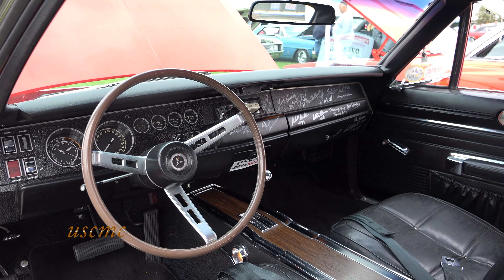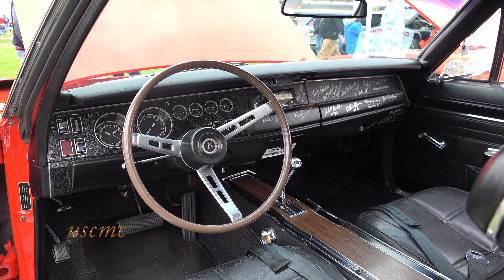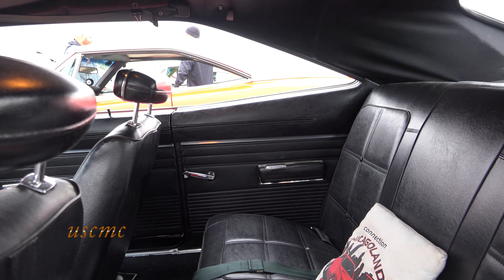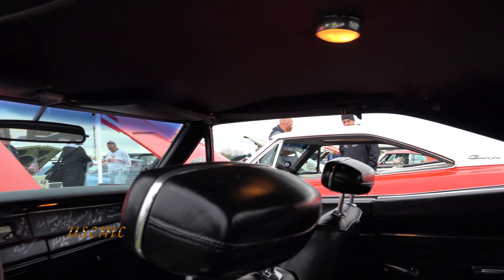We redid the seats and the carpet. Other than that, it's pretty original. You can see it has an 8-track player. I'll leave one in there just because most people have never seen an 8-track anymore. Yeah, that's true.